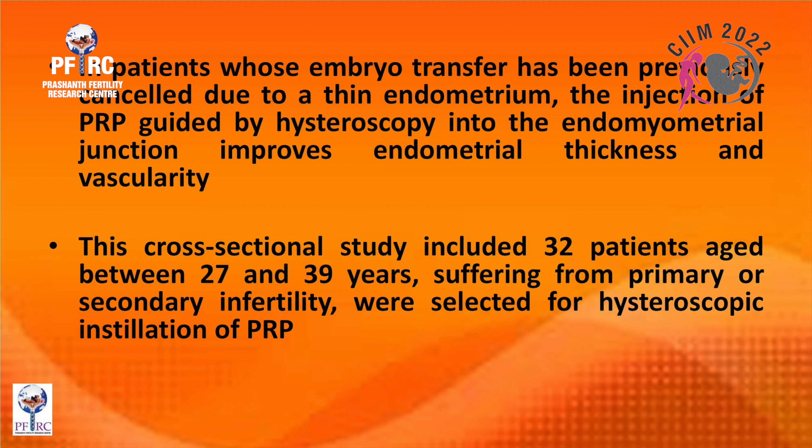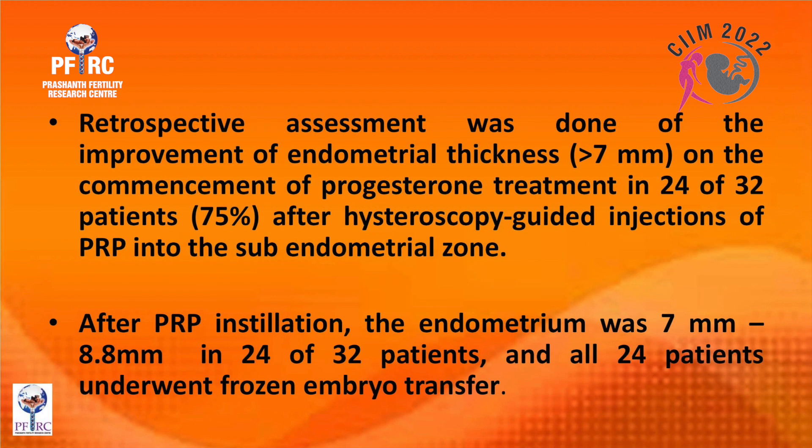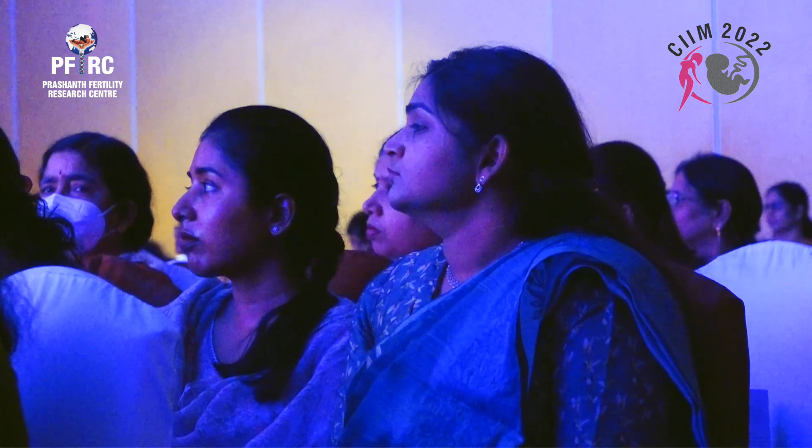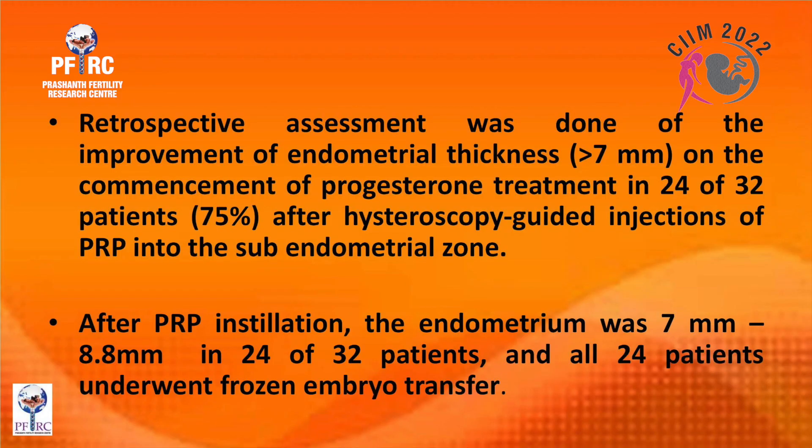This was a cross-sectional study including 32 patients aged 27 to 39 years with primary or secondary infertility, selected for hysteroscopic PRP installation. A retrospective assessment showed improvement in endometrial thickness to greater than seven millimeters on commencement of progesterone treatment in 24 out of 32 patients — 75 percent — after hysteroscopy-guided PRP injection into the sub-endometrial zone.